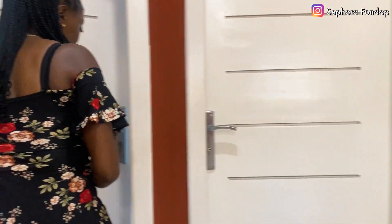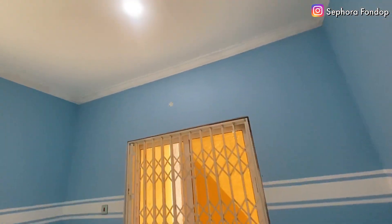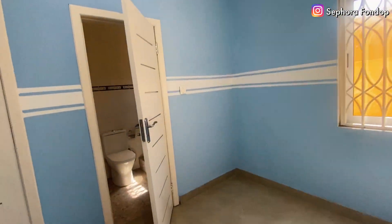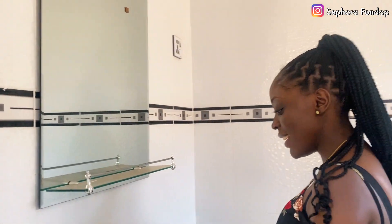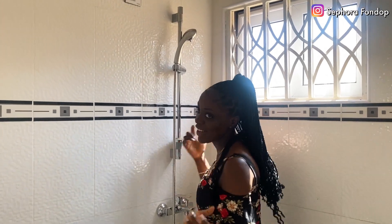This is the master bedroom — still big like the other one, freshly painted, nobody has lived here before. The bathroom is big and has a great space where you can put all your cosmetics. You know, before you brush up and head out.